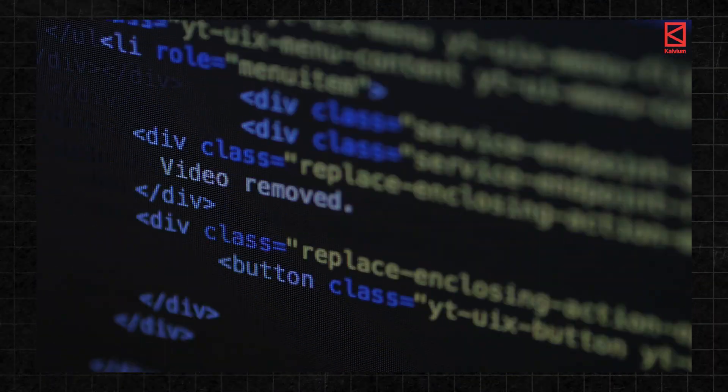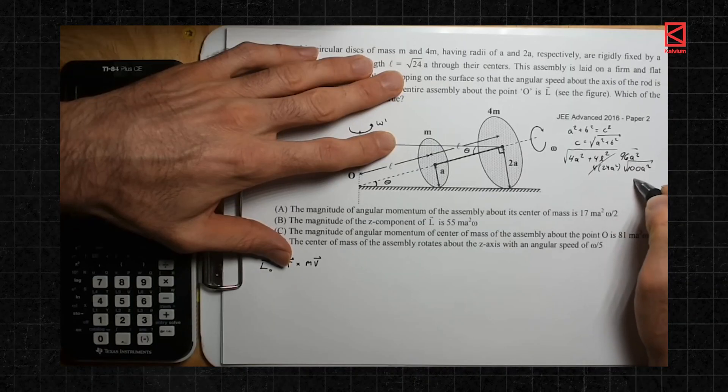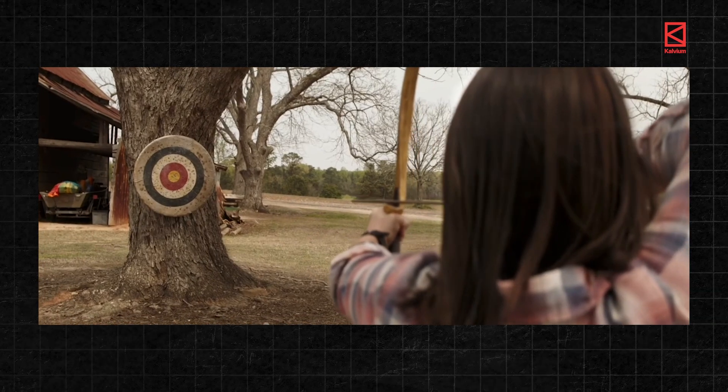Why do you need daily coding sessions? Because coding is nothing like studying for JEE or board exams or even semester exams. For exams, you memorize formulae, practice past papers, solve similar problems repeatedly, and master shortcuts to answer multiple choice questions. It's all about precision and speed to get to the right answer. But coding is a whole different game.